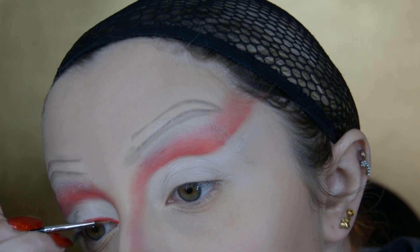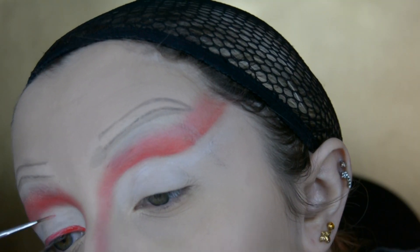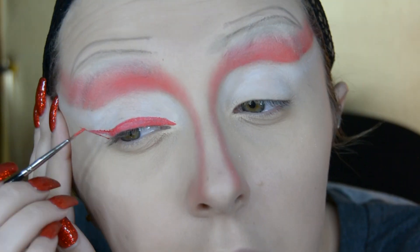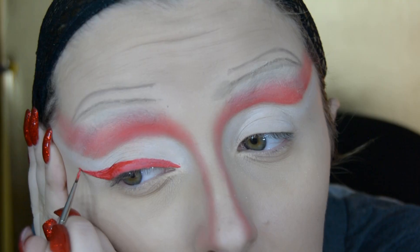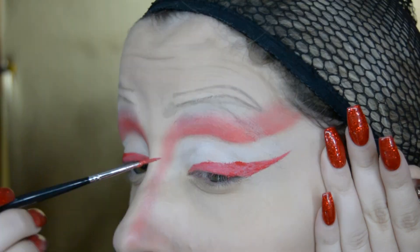For my winged eyeliner I use the ColourPop Ultra Blotted Lip in the shade Swing Away. I'm still on the hunt for a really bright solid red eyeliner — I just haven't found one yet. I think I'm going to have to get the one from P. Louise, but it's currently out of stock, so I'm making do with these liquid lips for now.